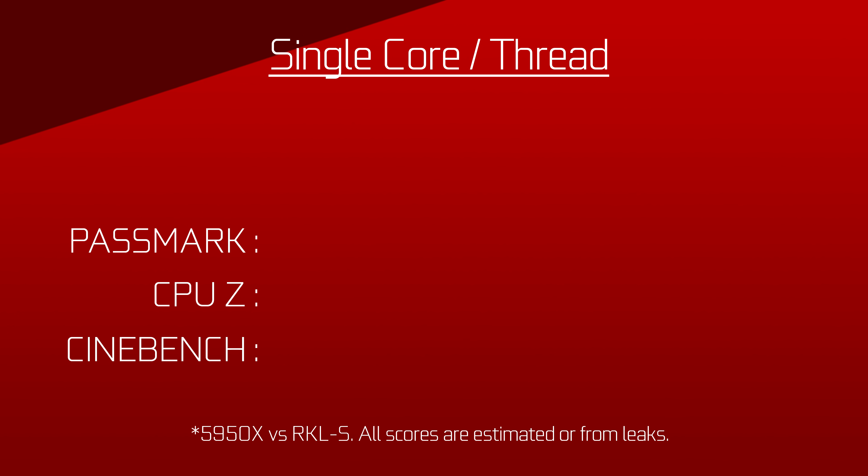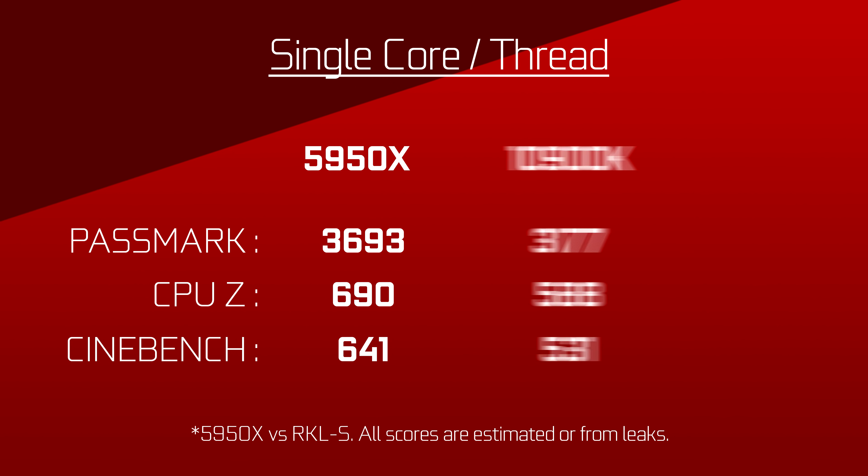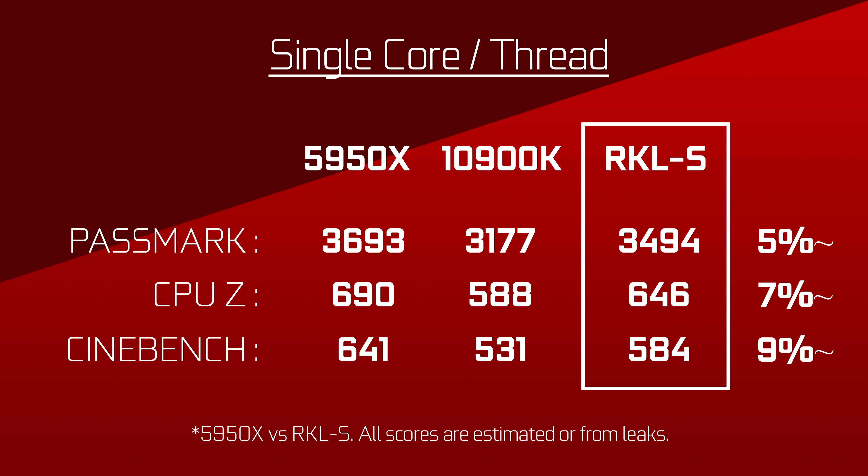If we take the 5950X's leaked Passmark, Cinebench, and CPU-Z scores, and then take Intel's 10900K scores and add 10%, Intel is about 5–10% under AMD. I'm not saying you should wait for Intel's products before upgrading — AMD has a really good lineup and good upcoming features that favor it with an AMD GPU — but it shows that Intel is not quite out of the game on the now lower-end-ish CPU market, like 8 core and under. Let's just hope they can price their stuff right this time.